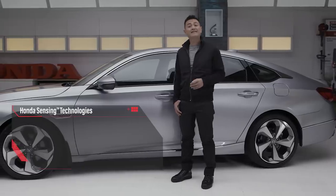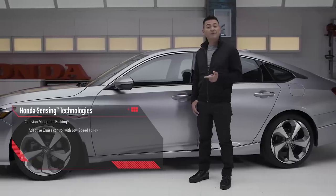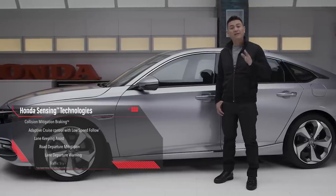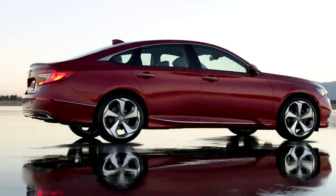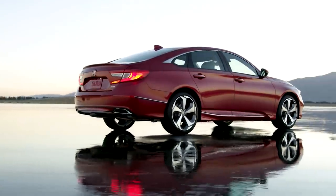When it comes to safety, the 2018 Accord comes standard with Honda Sensing, which includes collision mitigation braking, adaptive cruise control with low speed follow, lane keeping assist, road departure mitigation, and lane departure warning, plus eight airbags and, for the first time, knee airbags. The standard multi-angle rear view camera makes reversing easy and safe, with additional features like cross traffic monitor and blind spot display.